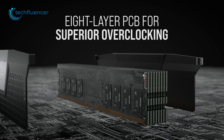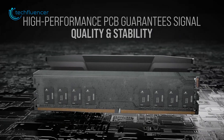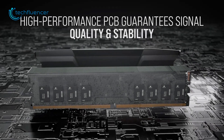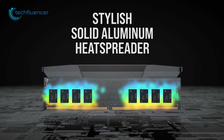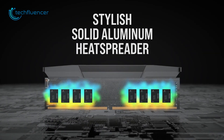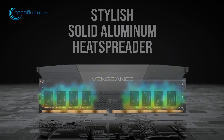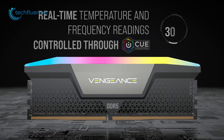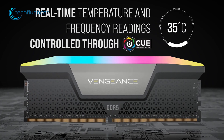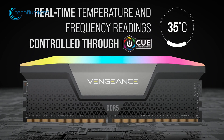It also has built-in 8-layer PCB technology which pretty much guarantees both signal quality and stability. On top of that, this DDR5 memory also has a solid aluminum heat spreader within the RAM to keep it cool during intensive moments. It also supports iCUE software which can be used to monitor real-time temperature, frequency readings, and voltage regulation while overclocking.